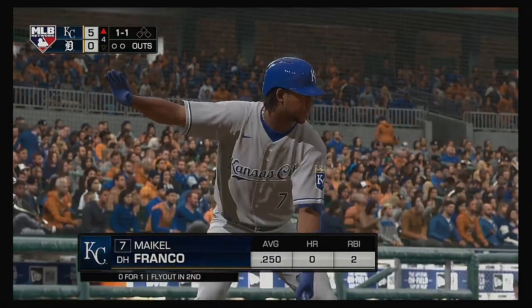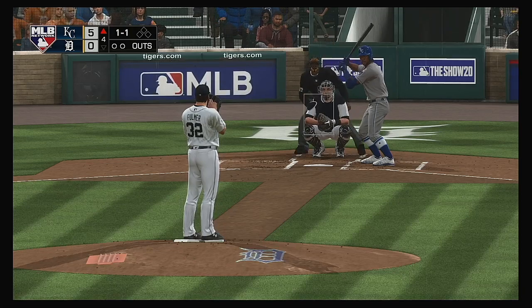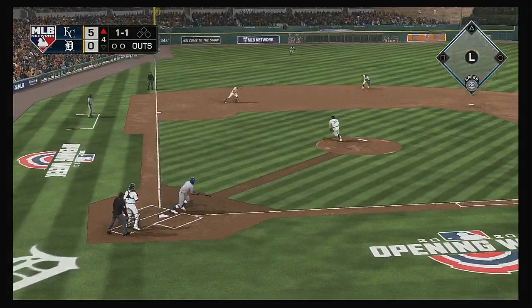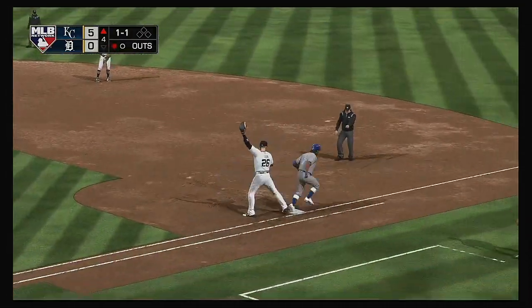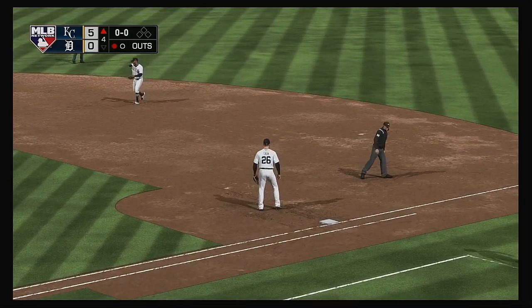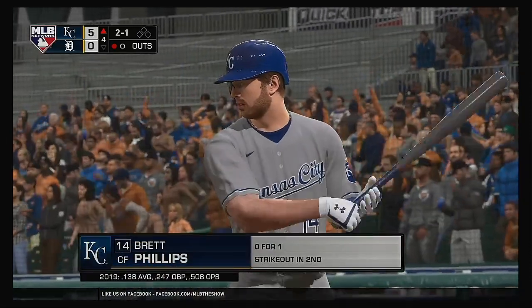Striding into the box: Mike Franco, coming in 0 for 1 in the ball game. A bouncer to the left side — scooped up, throw to first in time. One gone here in the fourth. Now batting: Brett Phillips, first time up.